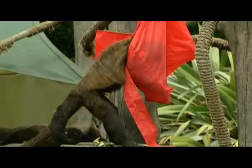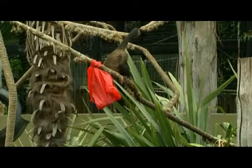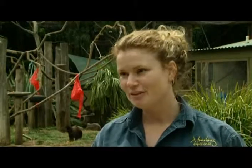Christmas stockings were hung up for each of the capuchin monkeys, which got stuck into their treats. It made an absolute mess of the enclosure, but that's just the joy and the fun of it all.